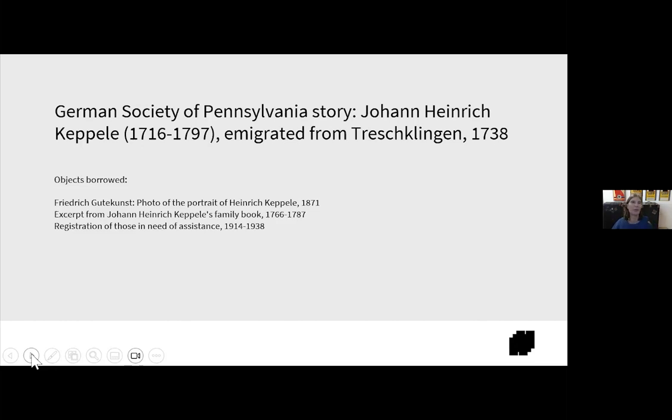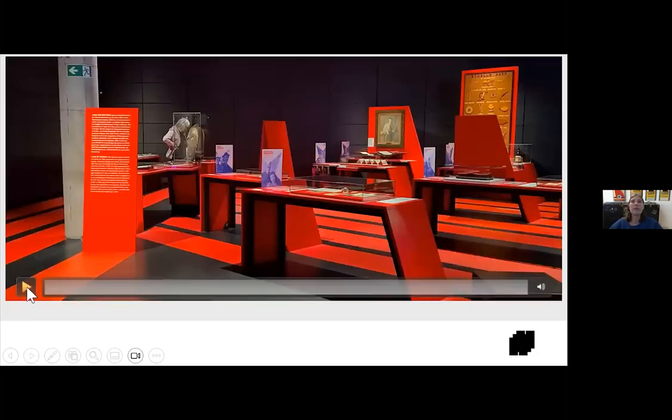Now let's talk about Kepler — that's why we're all here, right? We wanted to tell Kepler's story because we thought he had a really interesting life and could play multiple roles in the exhibition. We borrowed three objects from the German Society: a portrait of Kepler from Guttekunst, his family book from 1766 to 1787, and a record book from 1914 to 1938 showing the registry of people seeking assistance from the German Society.